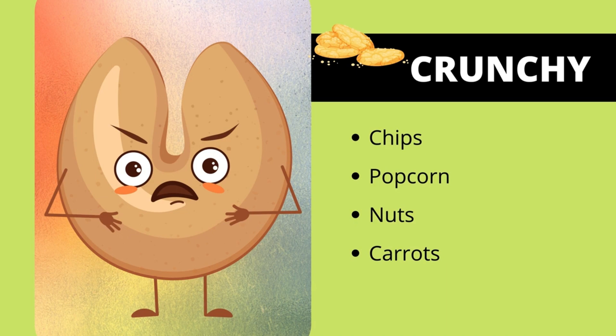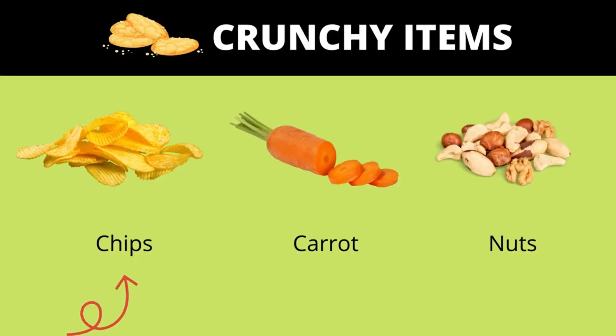Some of the crunchy foods are chips, popcorn, nuts, and carrots. Chips are very crunchy. Carrots are also very crunchy. Nuts are crunchy too.